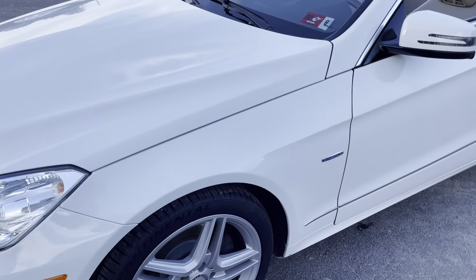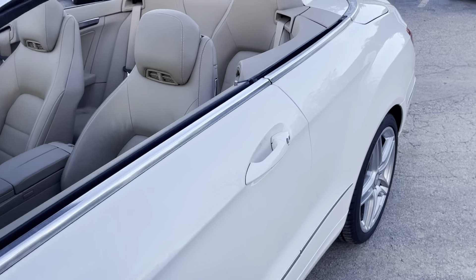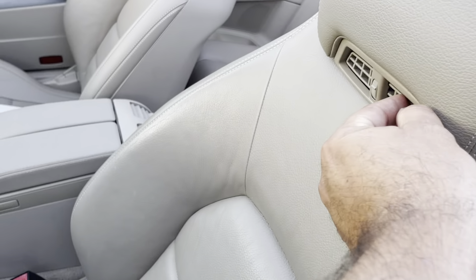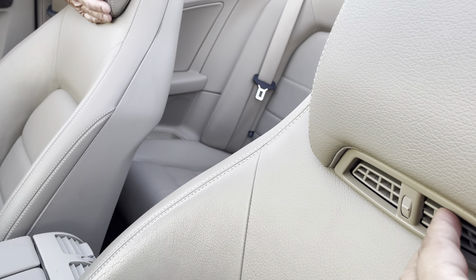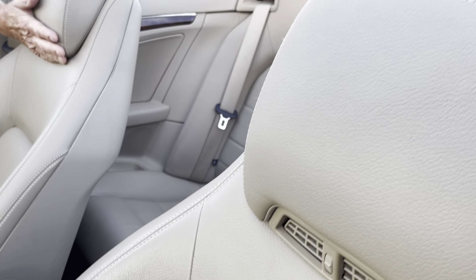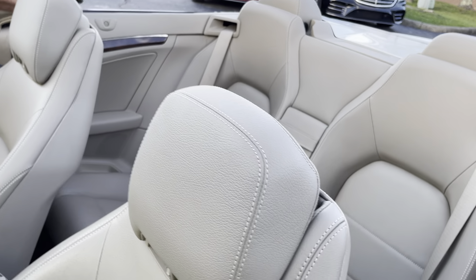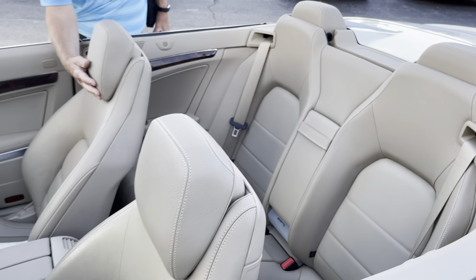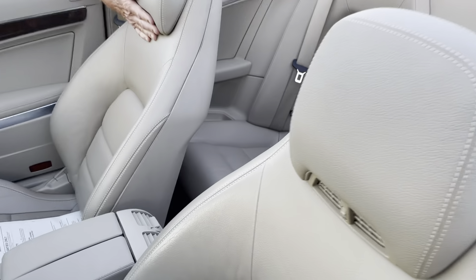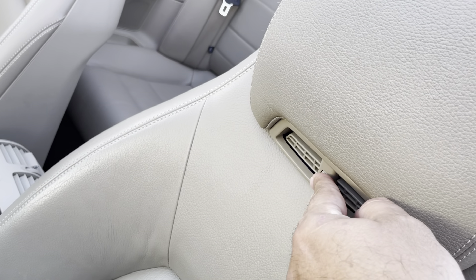There are speakers here in the headrest too. You could jam like hell! No, you know what that is? That's a neck warmer. Is that right? It blows heat on the back of your neck — it's coming out of the side speakers there. That's really nice. These right here are a heater, and it blows heat up.